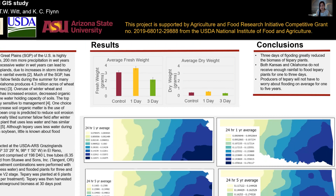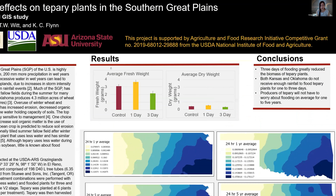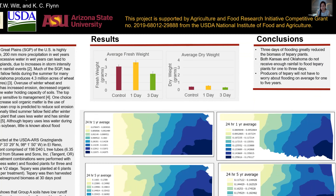The conclusions from the study were that three days of flooding greatly reduced the biomass of tepary plants. Both Kansas and Oklahoma do not receive enough rainfall to flood tepary plants for one to three days, and producers of tepary will not have to worry about flooding on average for one to five years. Thanks to the RAIN program and to my mentor — I had a really great experience.